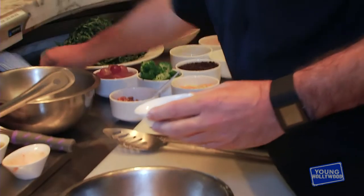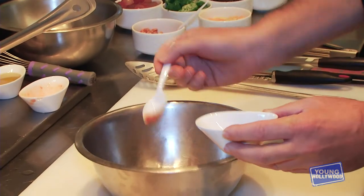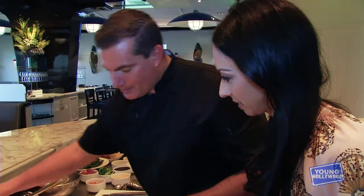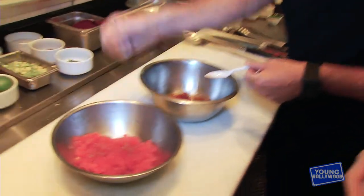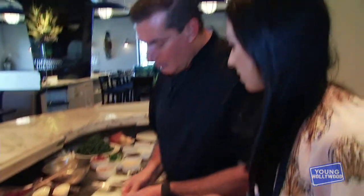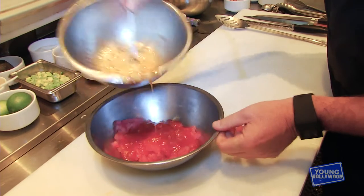We're going to be making a dressing out of a sweet chili sauce. And this is a Peruvian red pepper puree — it's called locato. We're going to put a little touch of olive oil. And then, as with everything, we're going to season with some fresh ground pepper. Salt and pepper is very important — it's really used to enhance the natural flavor of the food. So we're going to mix this mixture in with our fish.